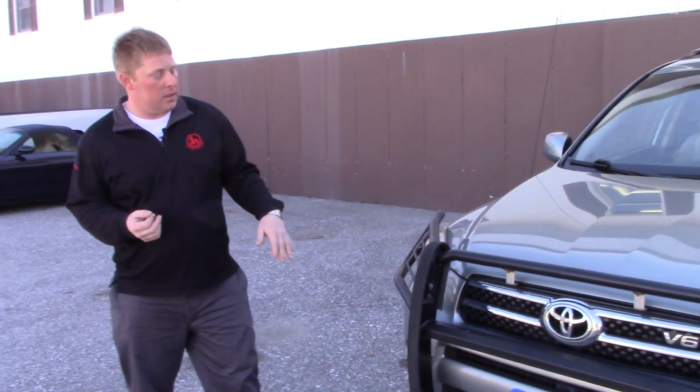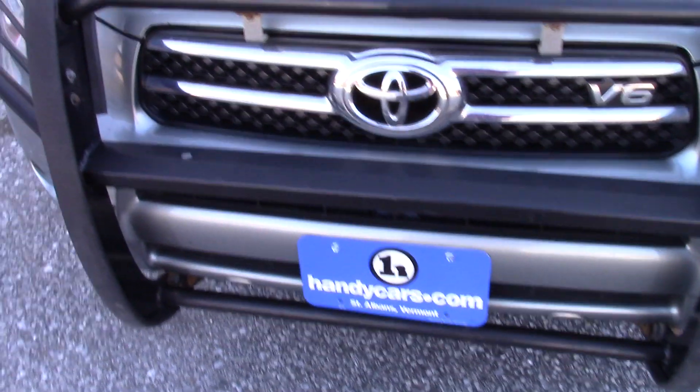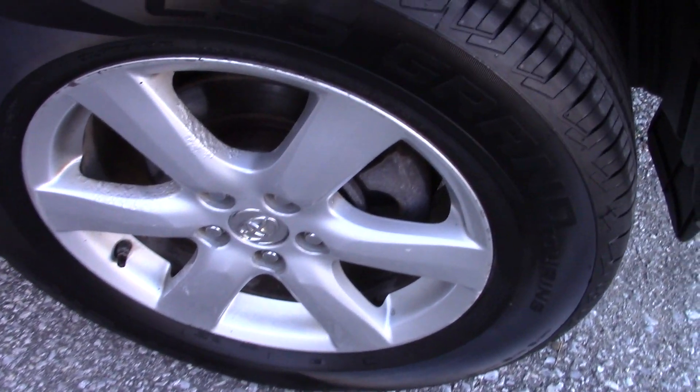It has some accessories, as you can see, like the brush guards here. I'll give you a quick walk around on the rest of the vehicle, and it does have some cosmetic situations as far as a scratch here or there. While we're down here, I'll point out brand new tires though, so I think there's a ton of life left on this.